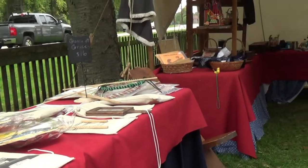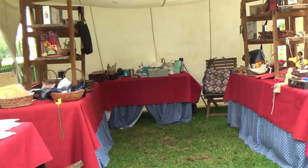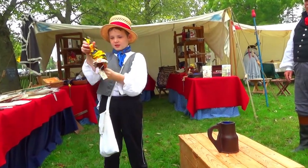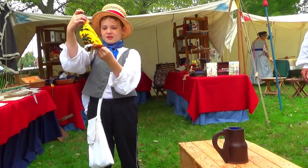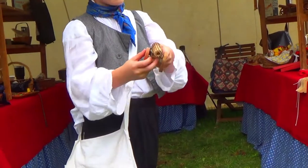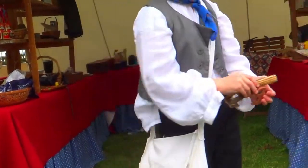This is a topsy-turvy doll. What it does is if you turn it upside down, it becomes a new doll — and then you have two dolls. These are toy cannons, and you can just move them around on the table.